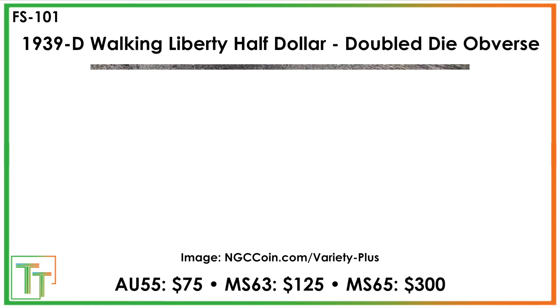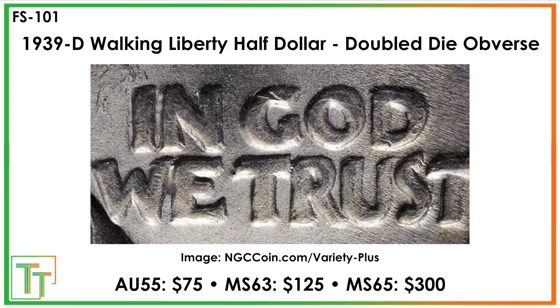The 1939D probably has a little less in terms of massive premiums, but it's certainly going to be 20-30% more expensive. You can see the notching again in 'IN GOD WE TRUST' — lower part of the N, notching in the W and the E — same thing with some splits in the T, R, U, and S, all through that lettering.